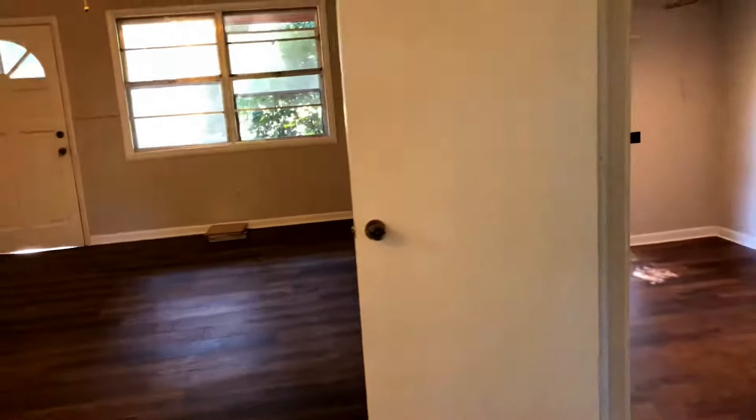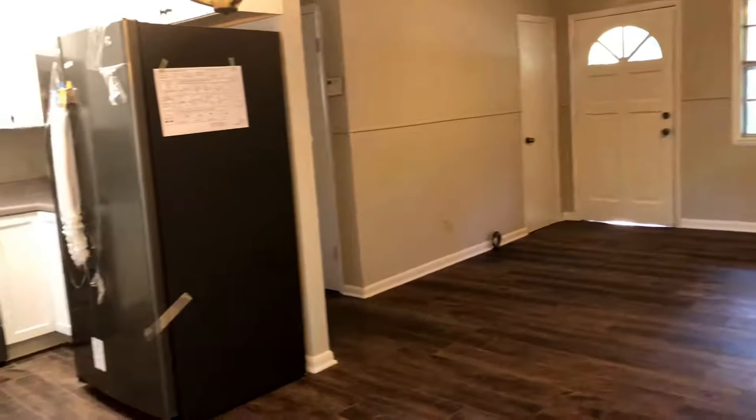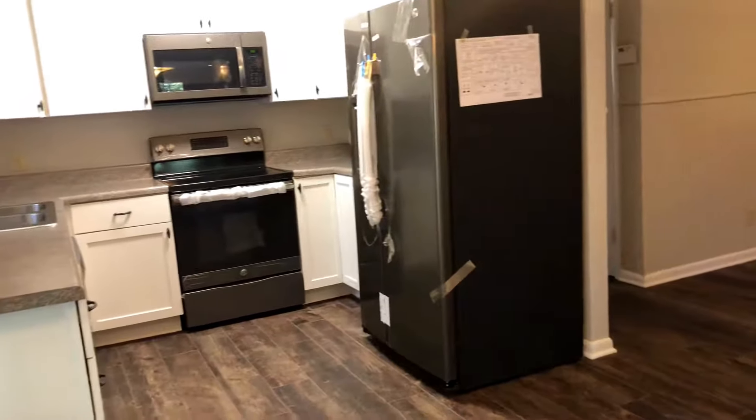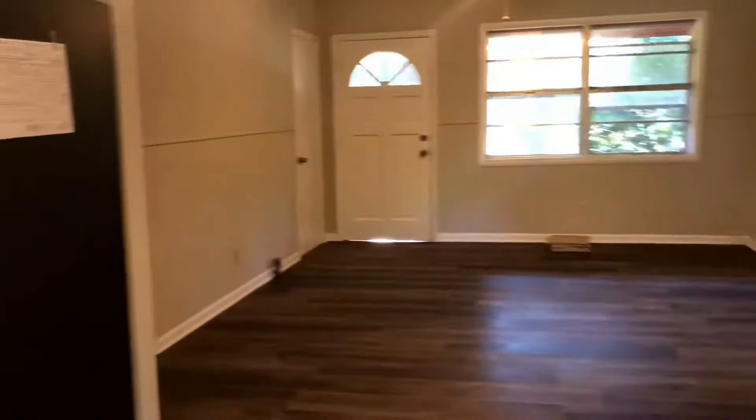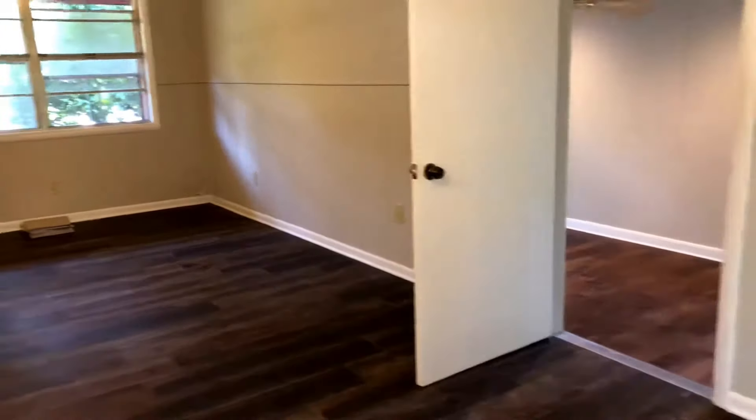Really great home, move-in ready. We're at 7827 Whitmire Drive, Pensacola, Florida, zip code 32514. This is a three-bedroom, two-bath home, 1,288 square feet, and we are listed at $127,000. Thanks so much and have a great day.